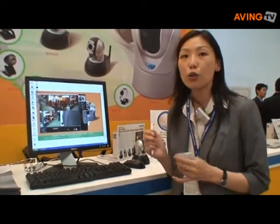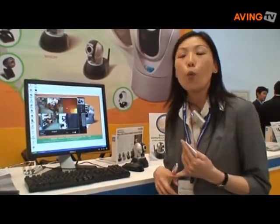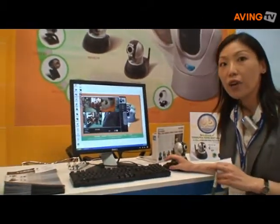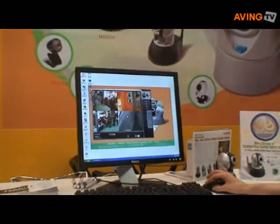This camera allows you to access the information wirelessly from any other computer only by keying in the IP address. Here is a live demo — you are able to access four cameras at once, and you are able to control the direction from the panels.